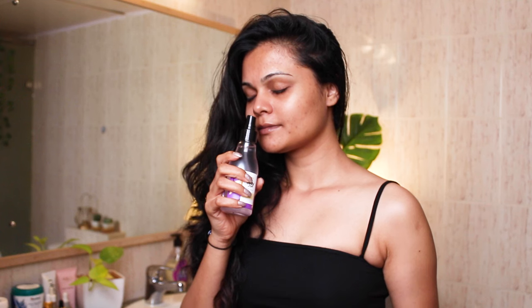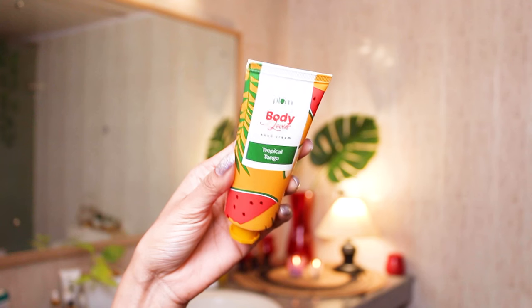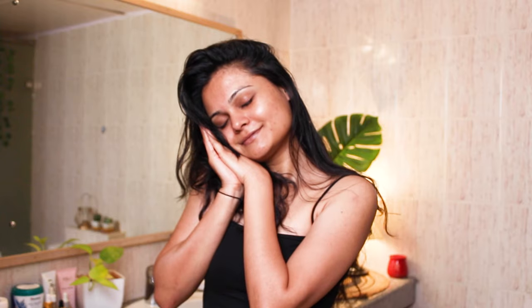Before finishing up I use the body mist from Plum — this step is very important. This is their Vanilla Vibes body mist which smells like vanilla and is absolutely amazing. In winter, don't forget to moisturize your hands as well. I'm using the hand cream from Plum, from the Tropical Tango range — it smells amazing. And with that I'm done with my winter pampered routine!